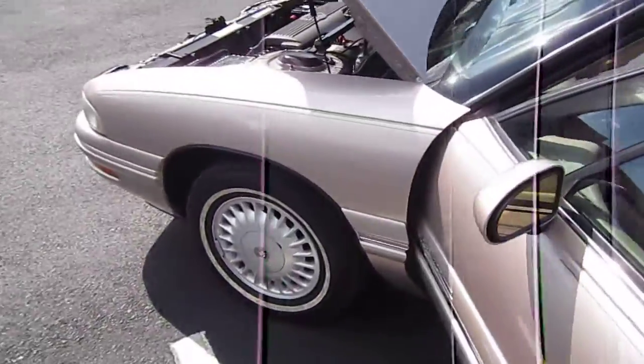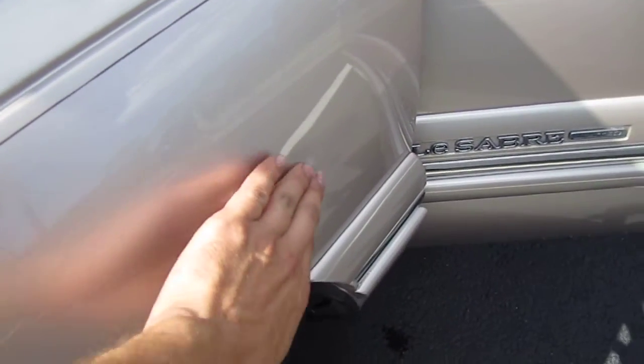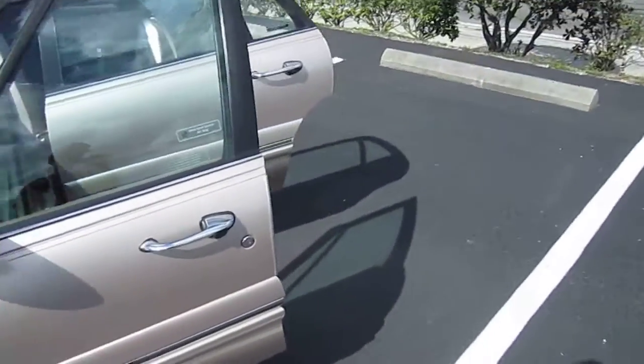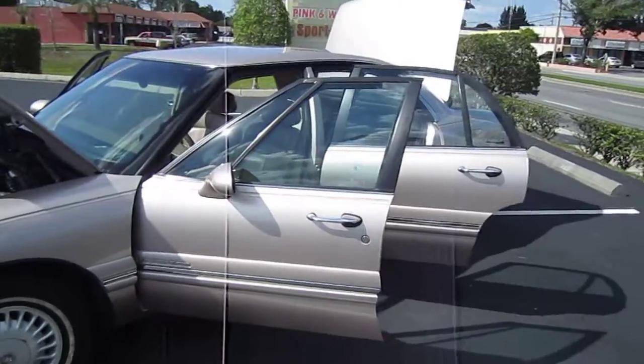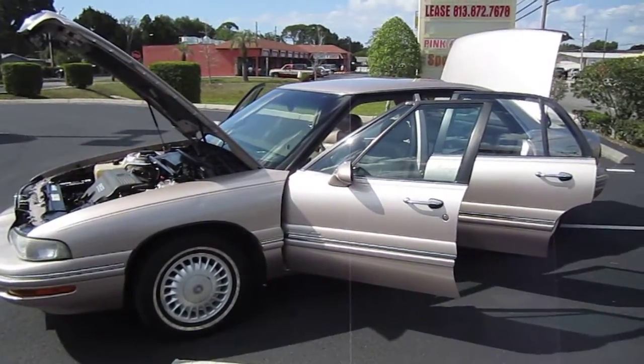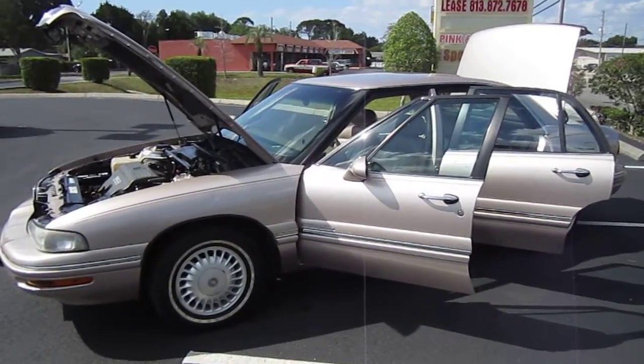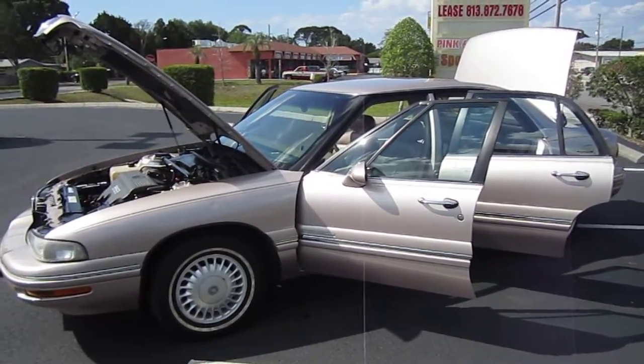Everything you could ever ask for. Here are the two noticeable dings, and the paint is just absolutely perfect — you can see the sparkle, it's super smooth. It's just an A-plus car. You can find it exclusively at meticulousmotorsinc.com. Please rate and subscribe to our YouTube channel, like or comment on any of our videos. Thank you for watching and we'll see you next time.